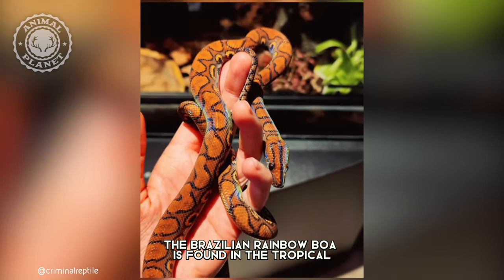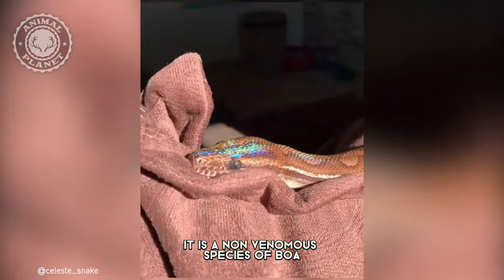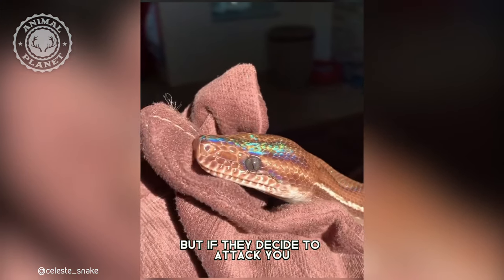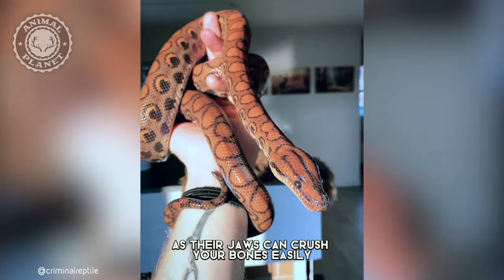The Brazilian Rainbow Boa is found in the tropical rainforest of Central and South America. It is a non-venomous species of boa, but if they decide to attack you, it will be a costly mistake as their jaws can crush your bones easily.